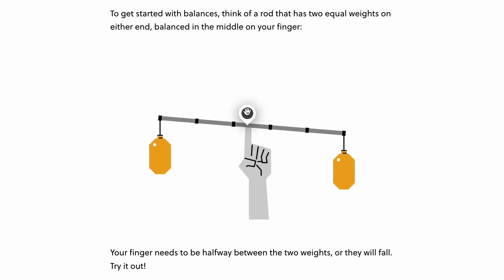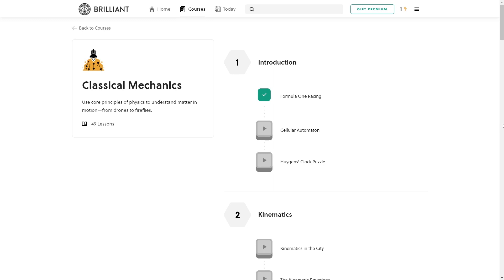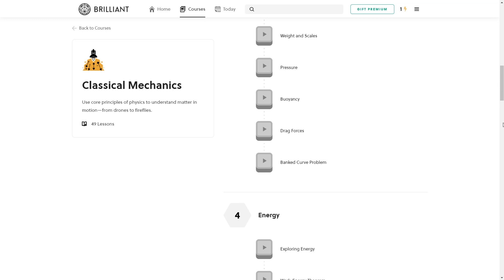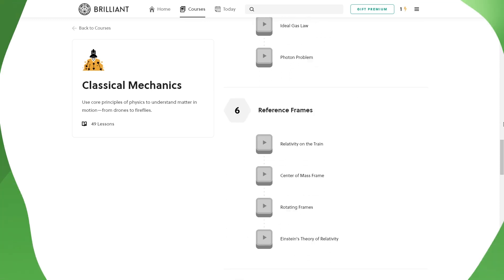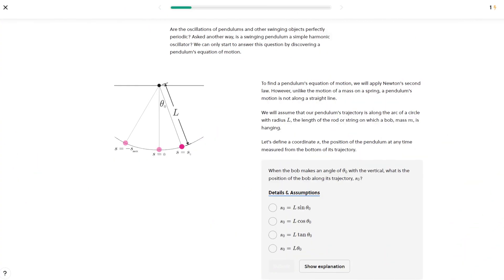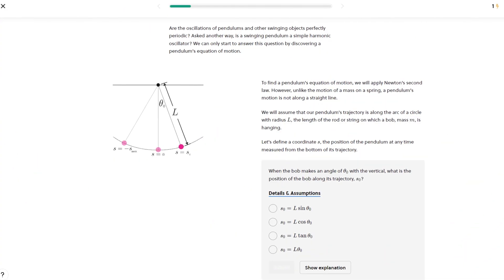This course includes 49 interactive lessons that you can complete on your own time scale whenever it works in your schedule. Even when you're traveling, you can access this Brilliant course offline too. And pendulums are all over this course.